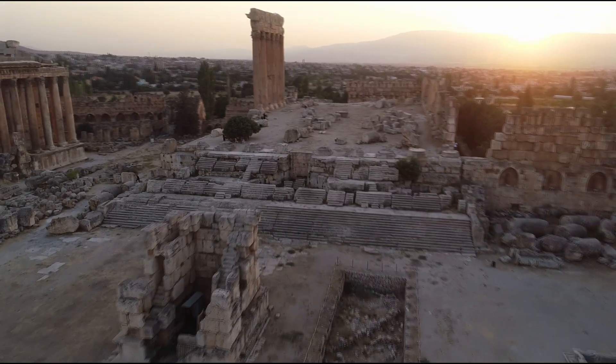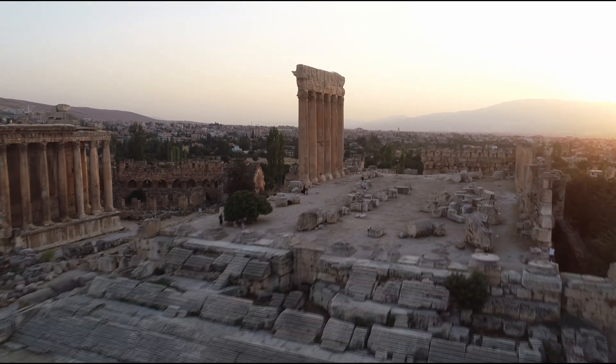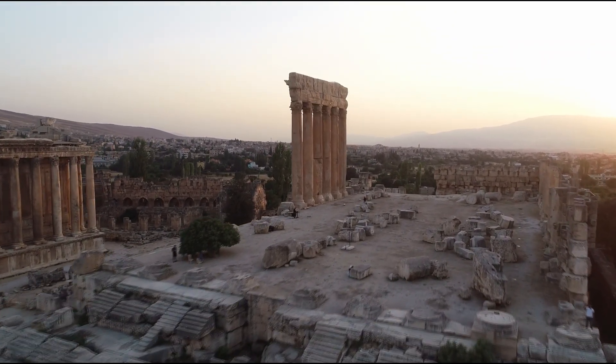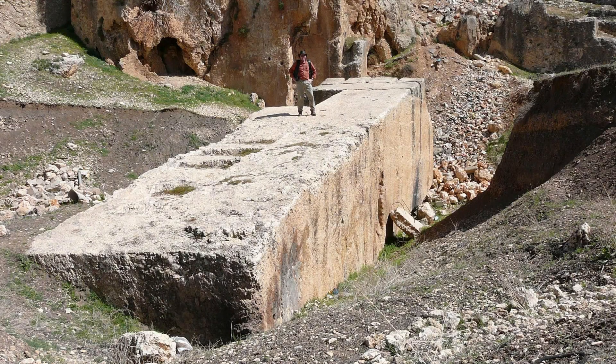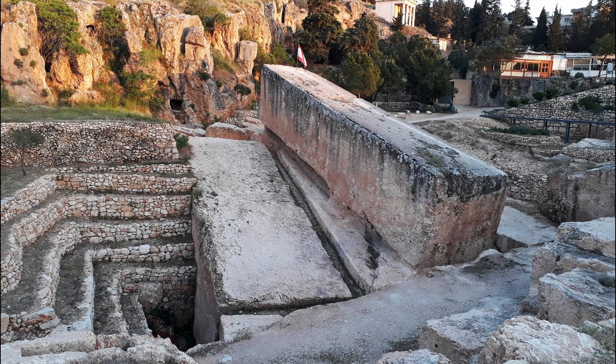The Baalbek megaliths remind us that ancient construction wasn't just about possibility, but intent. Whether completed or abandoned, these stones remain among the largest ever quarried, and continue to raise questions about what motivated builders two millennia ago.